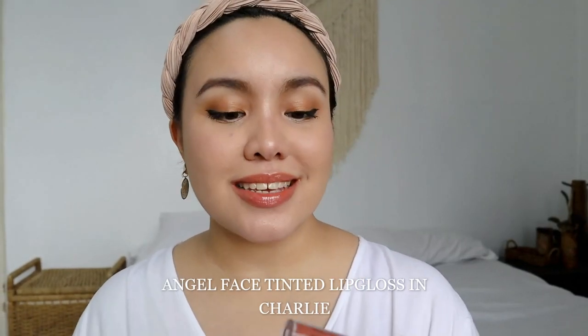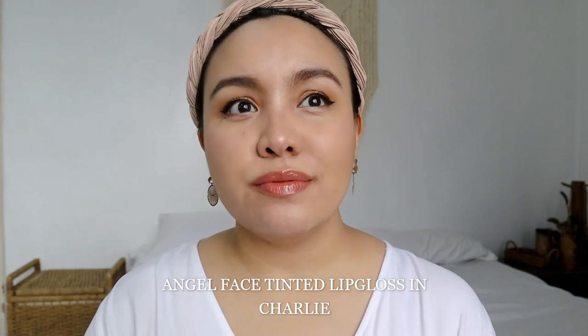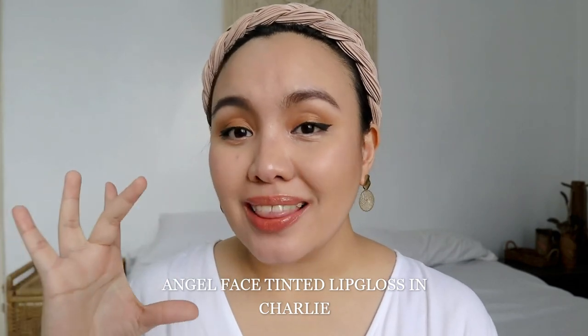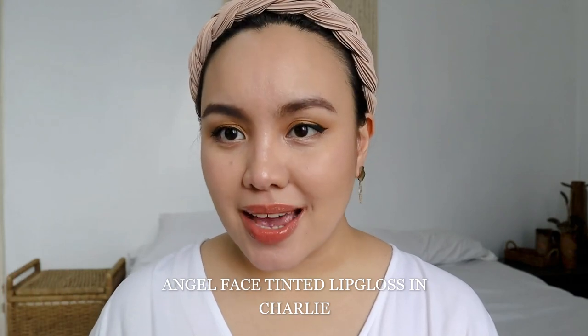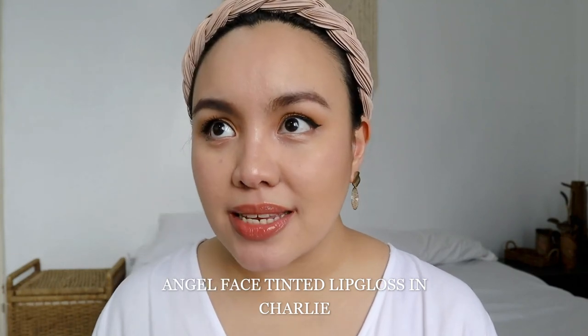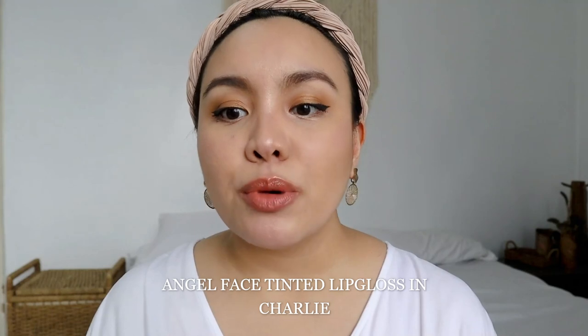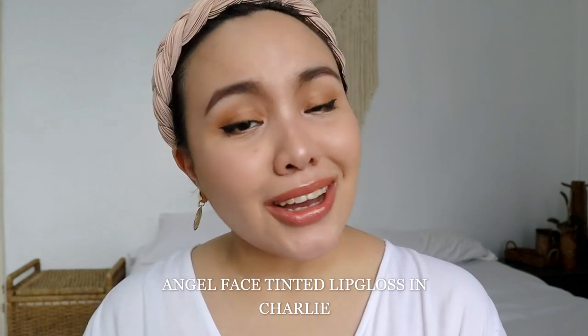Let's start with the tinted gloss in the shade Charlie. This shade reminds me of the BLK Cosmetics Love Story Wedding Collection — the Lace shade. It has pigment that covers the color of my lips but it's not as thick as a Colorette Color Glaze. You can use it as a lipstick topper or on its own. It's gorgeous — if you want a very nudie, very subtle gloss, I recommend the shade Charlie.